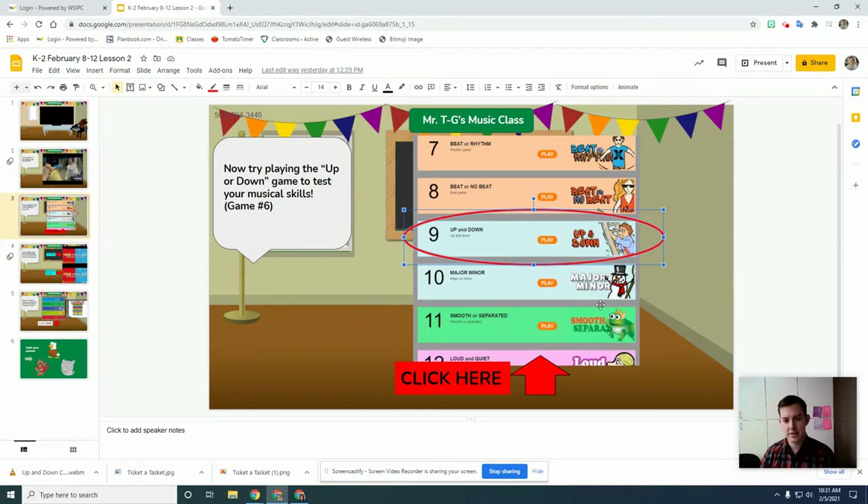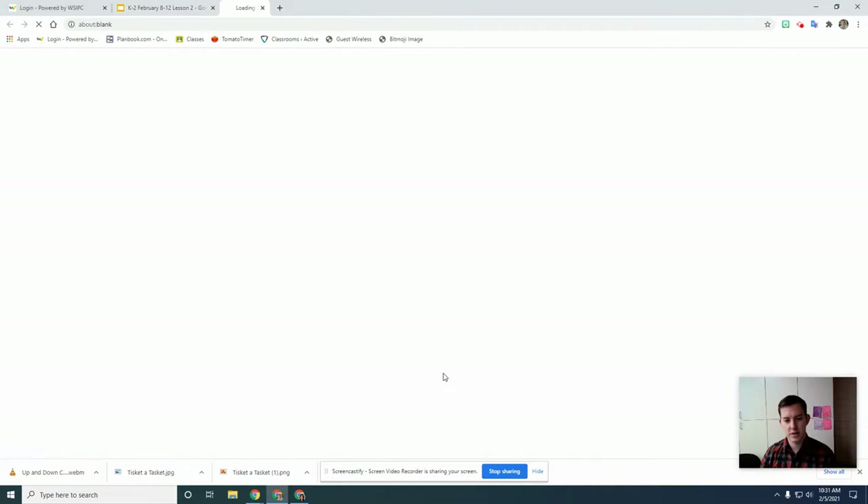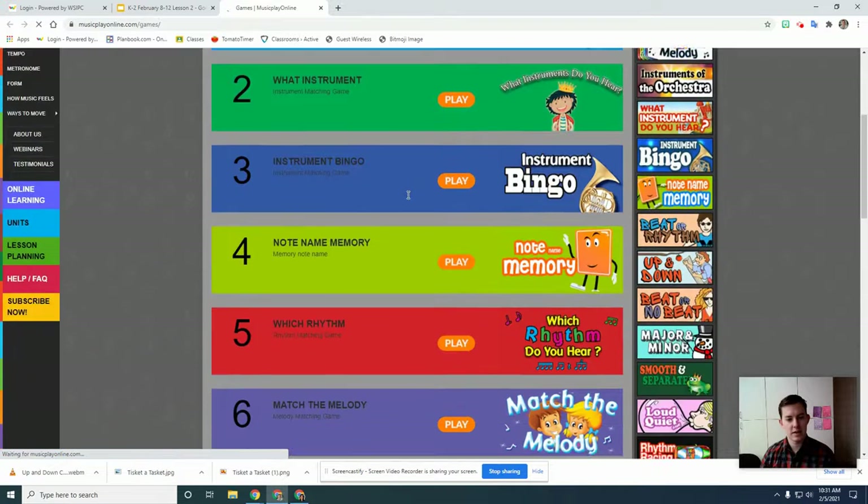Sounds so good. Test your up and down skills with melody in the game Up or Down. Remember, up means going from low to high and down means going from high to low. Here's the up and down game — you click this, go here, and we're going all the way down to where it says Up and Down.